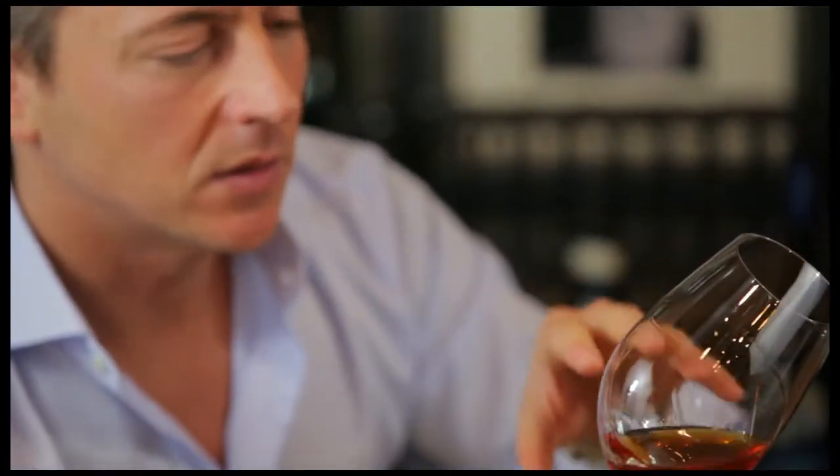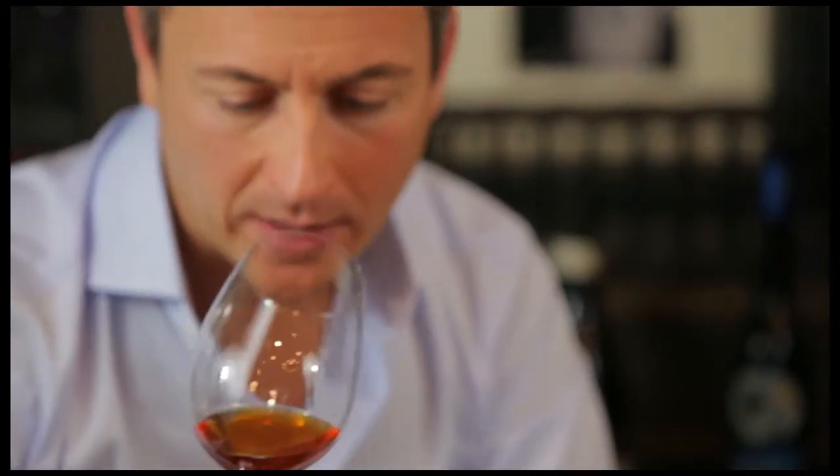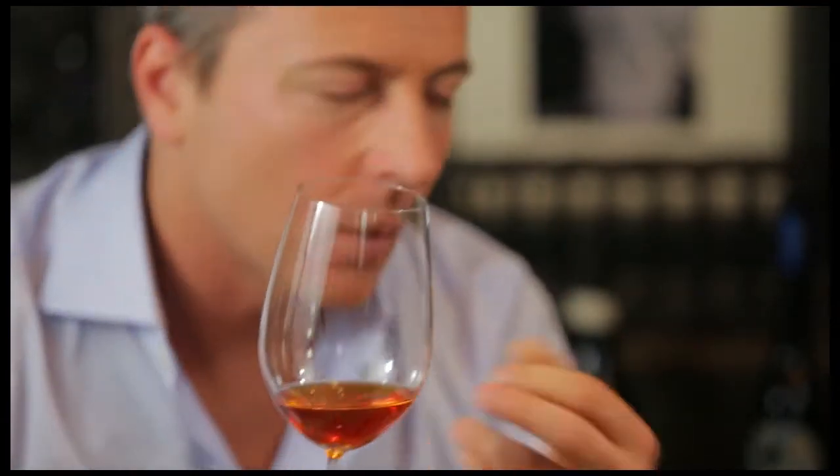By definition, the color of the Sciacchetrà — and the Vin Santo Toscano, just to make another analogy — is amber. Very, very intense. Of course, the wine is unfiltered, so it's not 100% clear. You don't really see through the wine, which is one of the characteristics of the wine. Nothing bad.